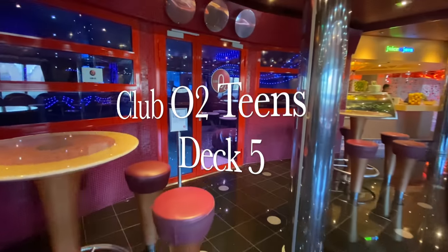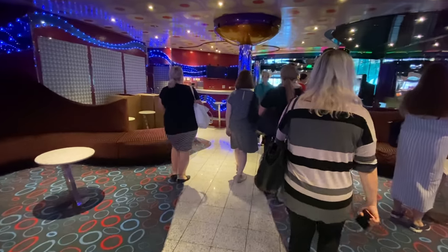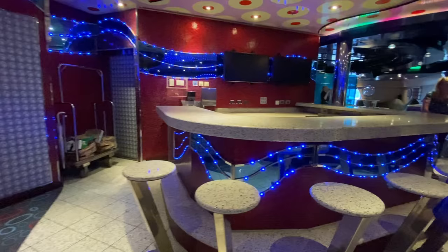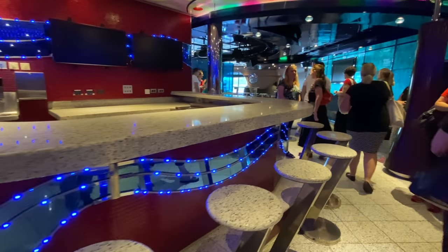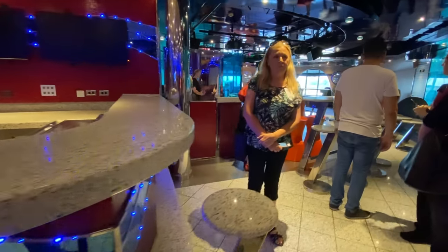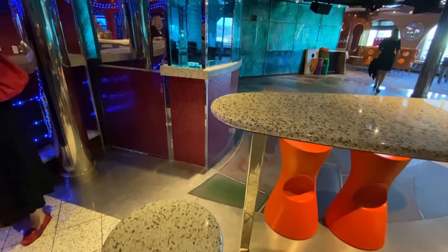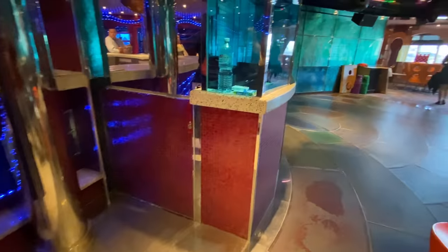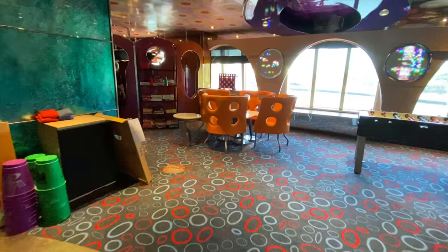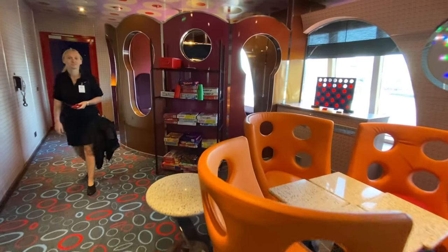Club O2 is one of the teen locations. Carnival really cater to families and children of all ages very well, and this particular lounge is essentially a club for kids between 15 and 17 years of age where they get to enjoy their own space with their own friends - new and old. It's a great space to hang out with games, a dance floor, jukebox and all sorts of things that I'm sure they'll have a ball with.